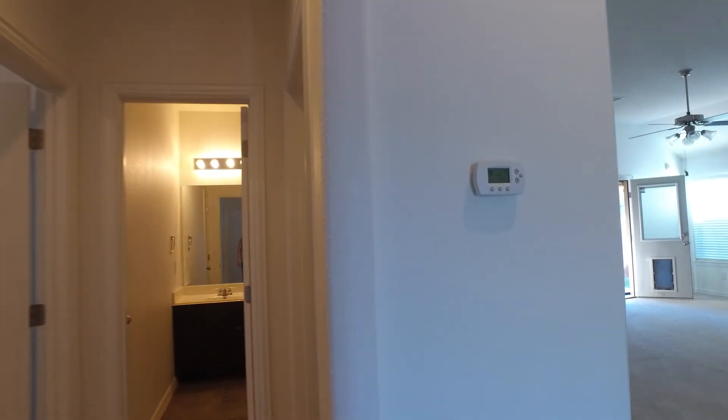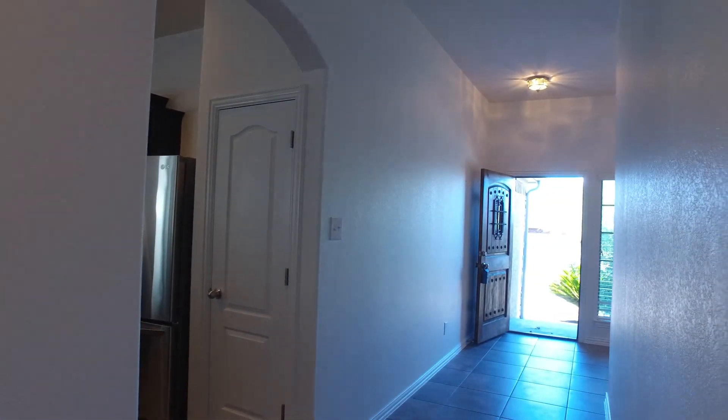And this concludes our tour of 2309 Dovetail Street in Pflugerville, Texas.